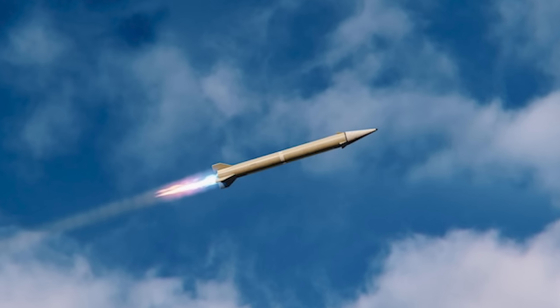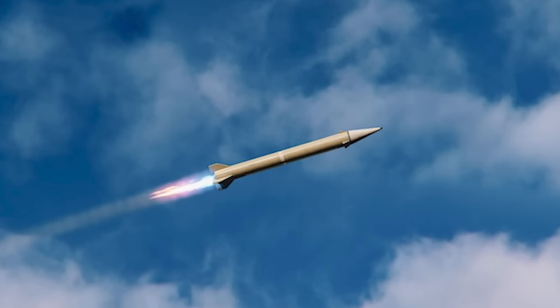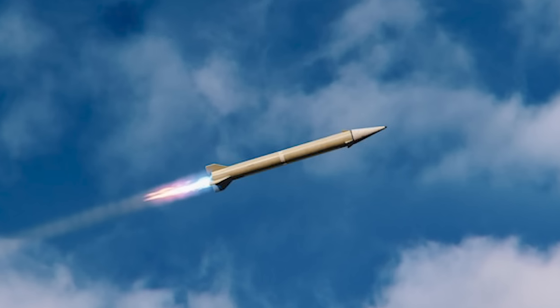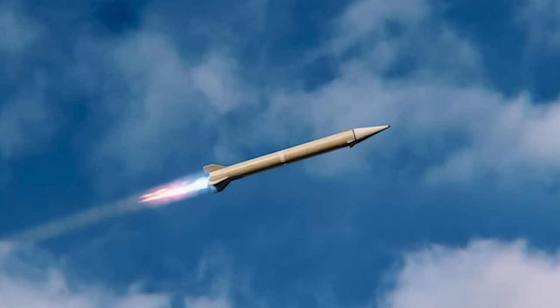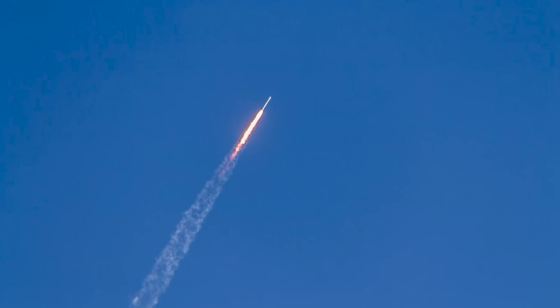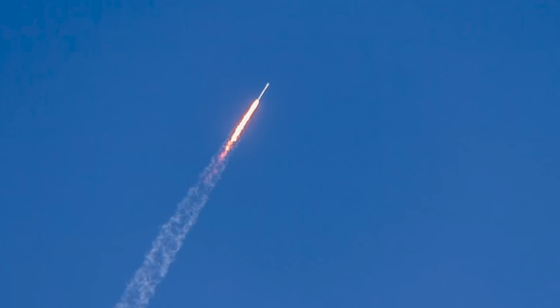The second stage then lights up, giving the rocket another push — though not as much as the first. This extra force increases the rocket's range, makes it easier to control, and lets it hit targets at different distances more successfully. By dividing the propellant into two stages, a dual pulse rocket motor can achieve greater overall range compared to a single solid propellant motor with the same amount of propellant.